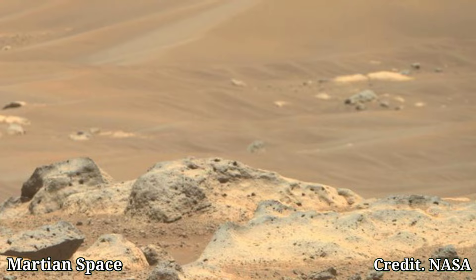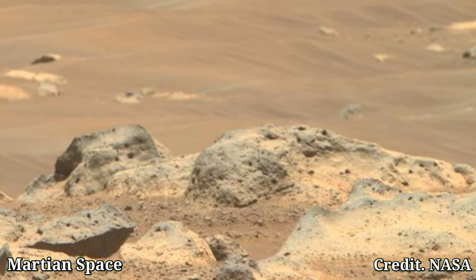The camera is located high on the rover's mast and aids in driving.